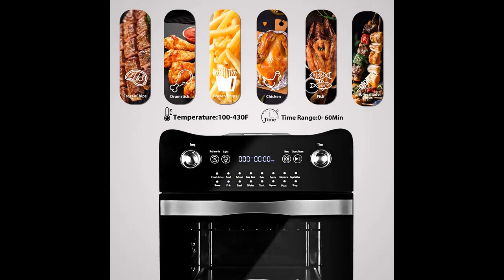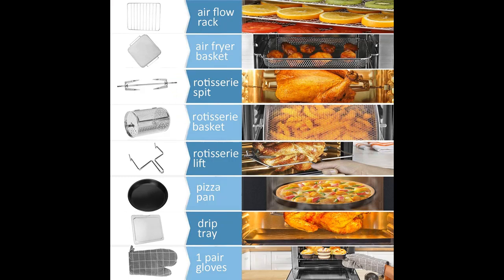It comes with everything you need for cooking. It includes a cooking pan, a drip pan, an oven rack, a rotating basket, an air fry basket, a pair of gloves, a clip, a rotisserie lift, and a rotisserie fork.